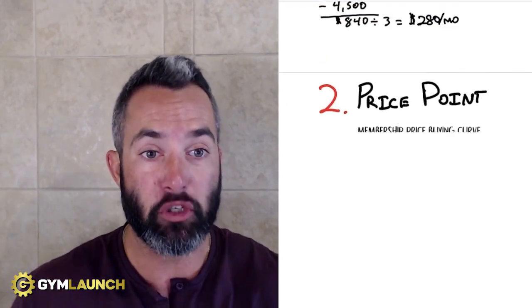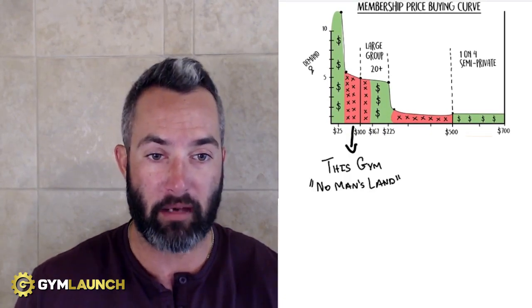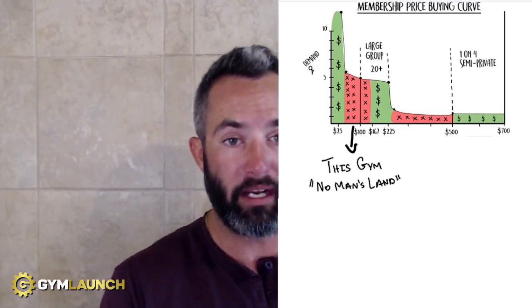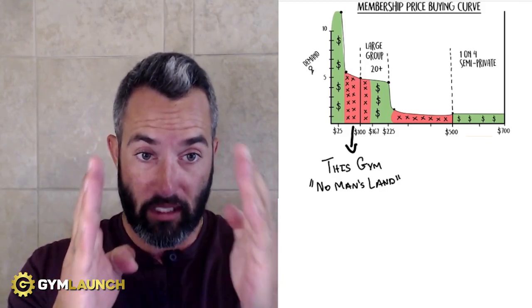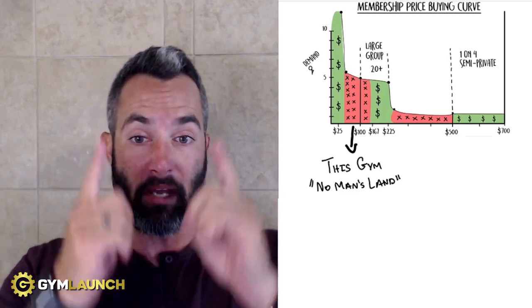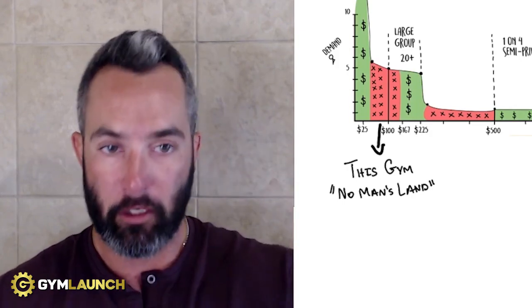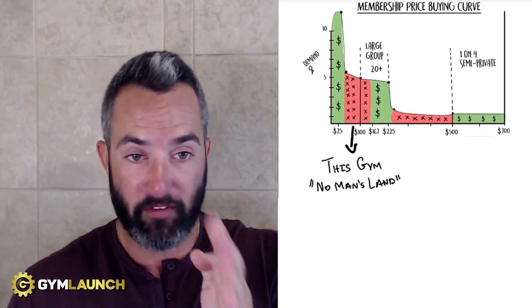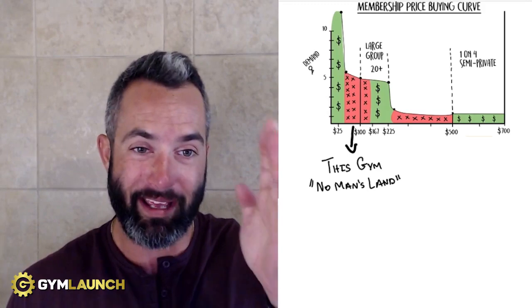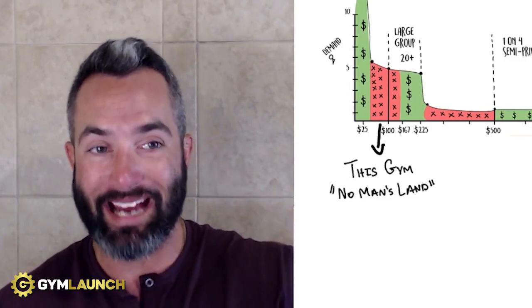Red flag number two is the price point. On the membership buying curve, they're in no man's land. Looking at the demand curve versus price point, health clubs on the far left charge $25 to $40 or less per month — demand is very high because it's inexpensive; you're essentially leasing facility access. The red zone with black X's — the no man's land — sits between roughly $40 to $150 per month. At $89 a month, they're in that dead zone, not offering coaching, nutrition, or any services.